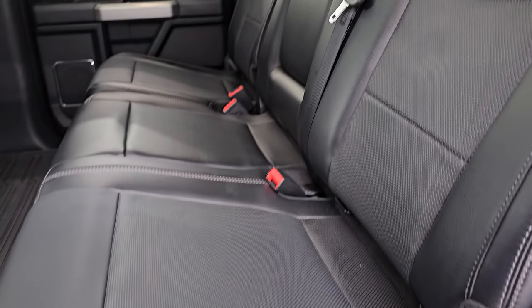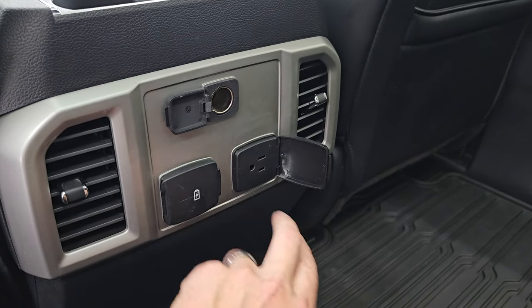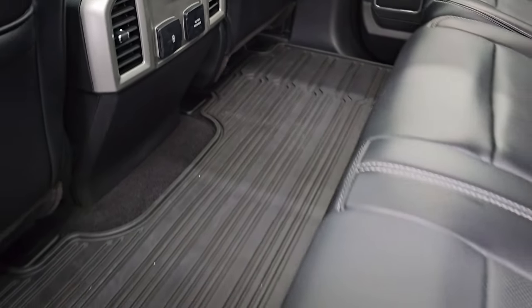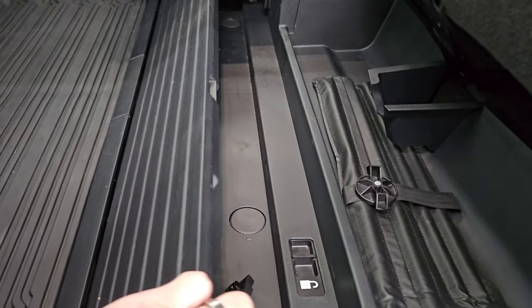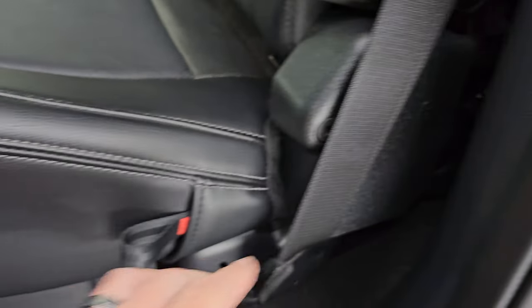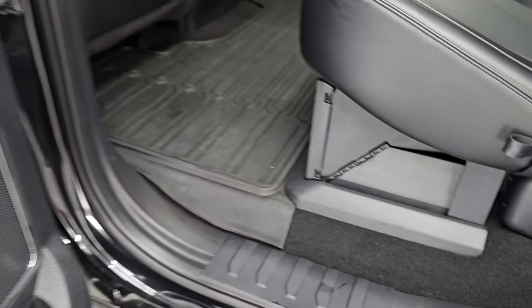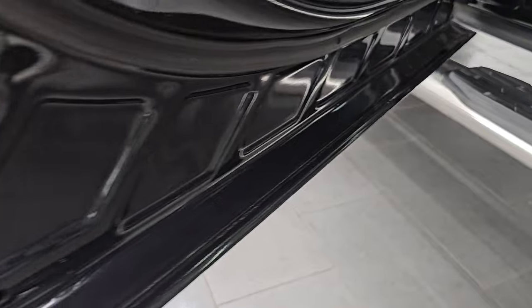The back seats are absolutely perfect with the latch child safety system for car seats. You get a 12-volt power point back here, a 110-volt 400-watt plug-in, and two USB hookups. There's an all-weather floor mat back here as well. These seats do fold up and there is a collapsible storage area back here — you can put it up and lock it into place. When it's up and locked and the seat is down, you can lock it with the ignition key, giving you a lockable storage area underneath your seat. Child safety locks are on the back doors, and the inside and bottoms of the doors look like new as well.